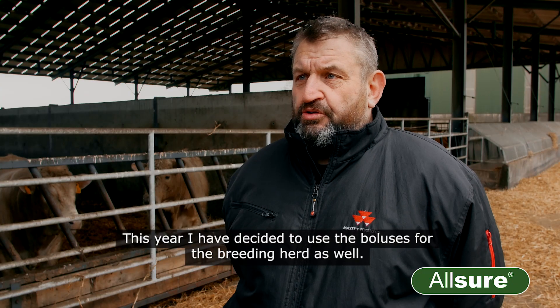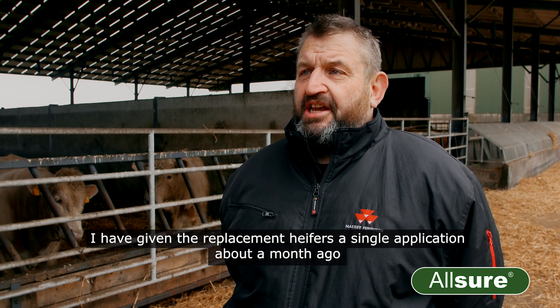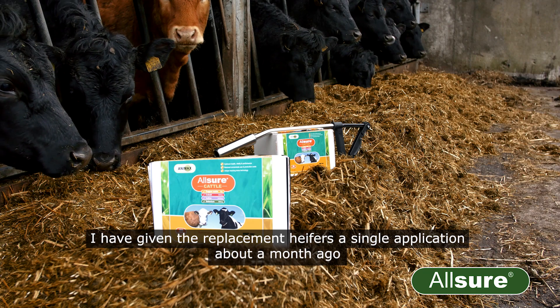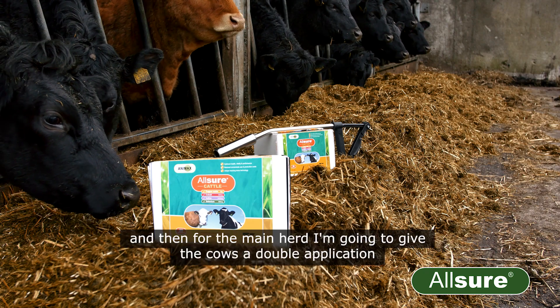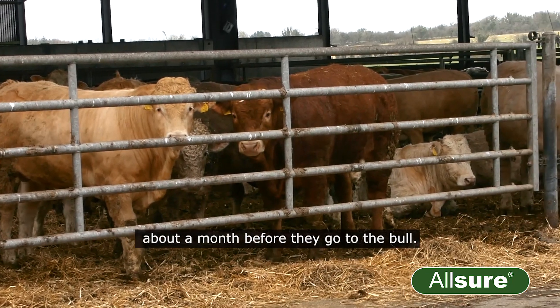This year I have decided to use the boluses for the breeding herd as well. I have given the replacement heifers a single application about a month ago, and then for the main herd I'm going to give the cows a double application about a month before they go to the bull.